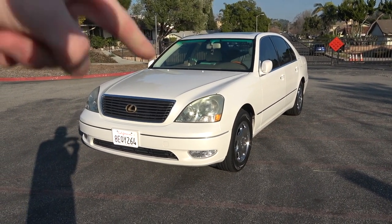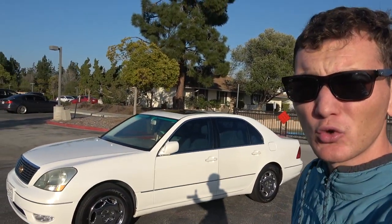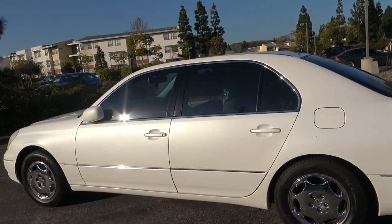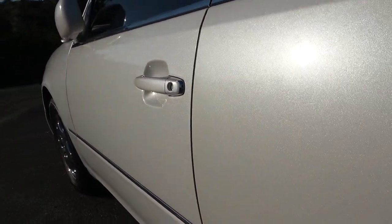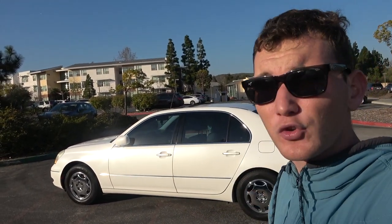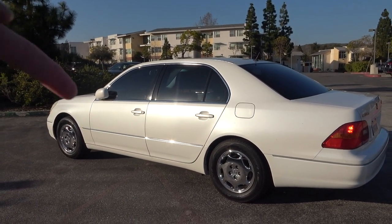Before we dive into the hidden features, I want to go over this specific vehicle. This right here is a 2002 Lexus LS430, and as you can see it's finished in this really nice white paint job. Lexus calls this Crystal White — if you go up to it you can see a lot of metallic flakes, blue, green, and silver. Crystal White was standard on this flagship sedan.